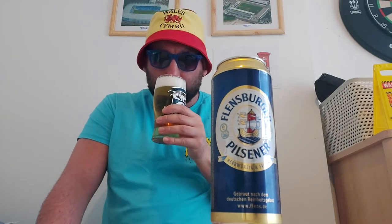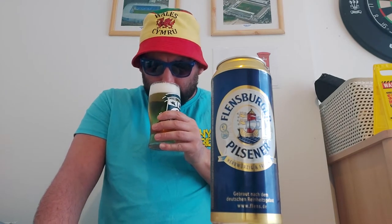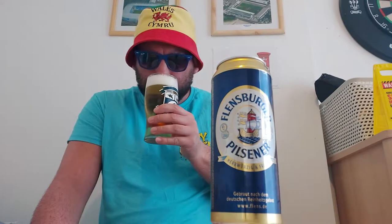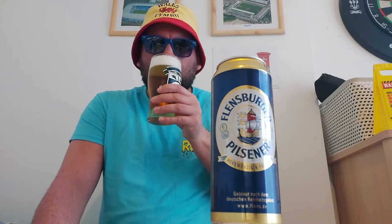And the aroma — slight bit of malts, and there's a bit of honey going on here on this one as well. Smells alright, smells quite decent.